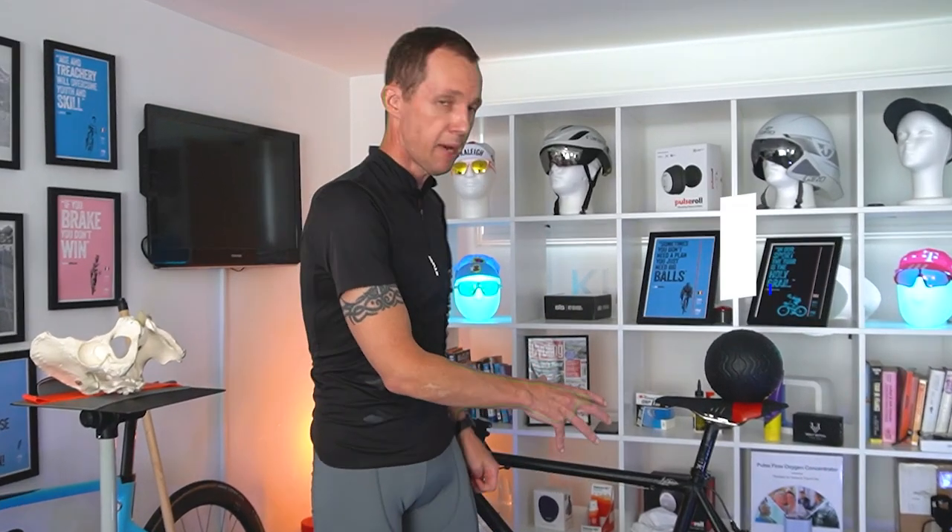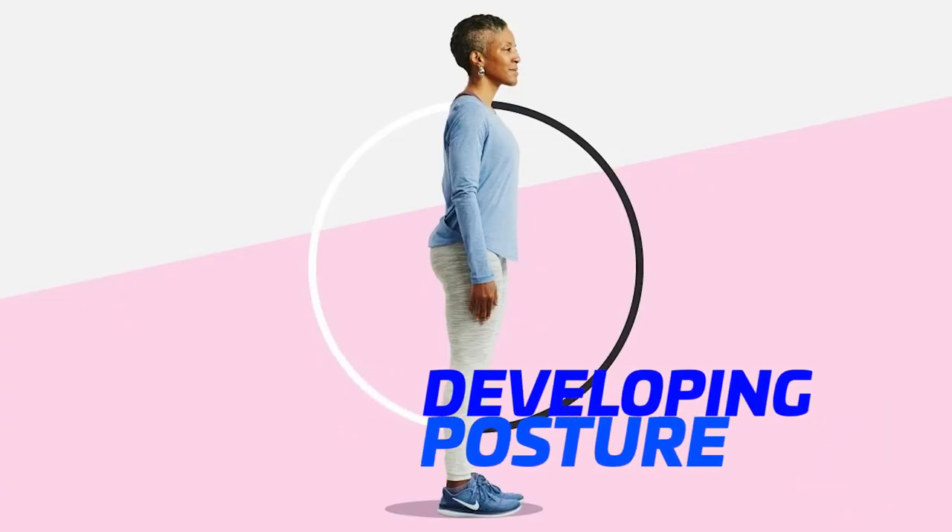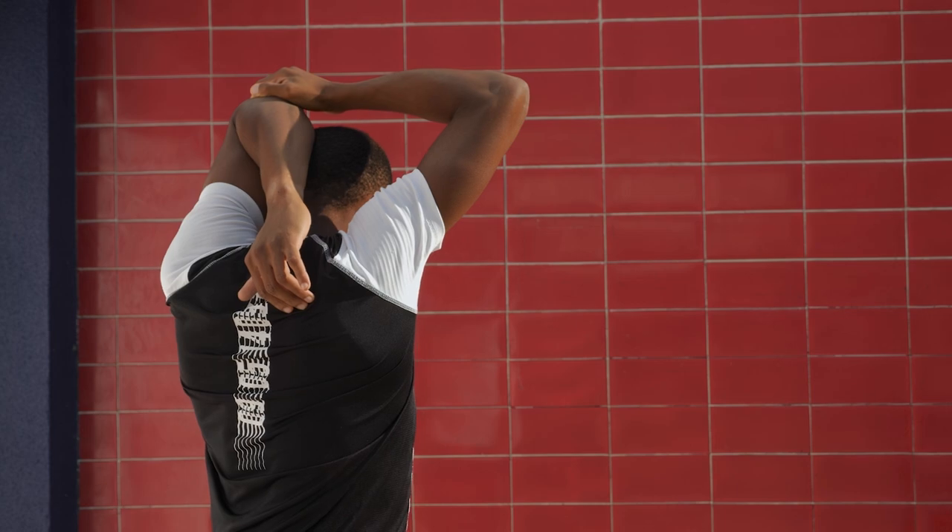Let's get into talking about back pain. I'm going to go through a couple of scenarios that will help you. I want to talk about the bike, I want to talk about your pelvis, and I also want to remind you about your head. The whole focus is about posture — developing posture that will alleviate back pain.